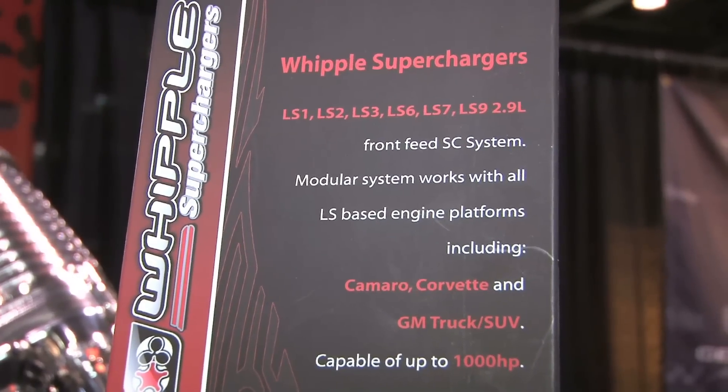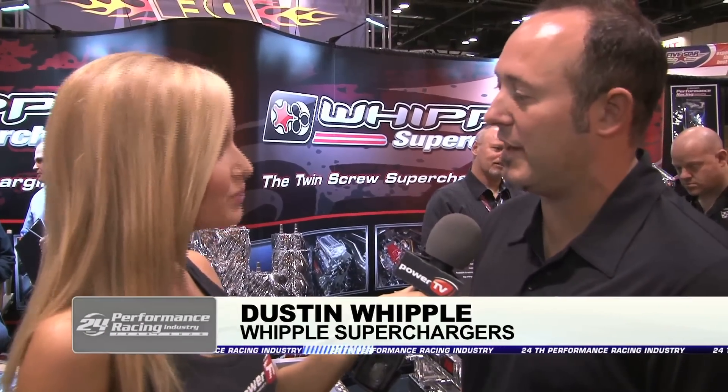Well, we've got a couple of exciting products. We've got the new Ford Raptor kit, which is one of our new front-feed units. We've got the Camaro and Corvette applications, and our new race blower — a 10.5 and 12-liter for the ADRL all classes. So we're really excited about that. So what kind of power are you looking at with those?